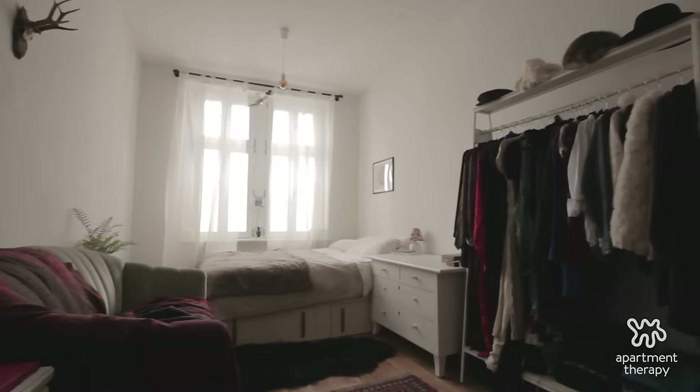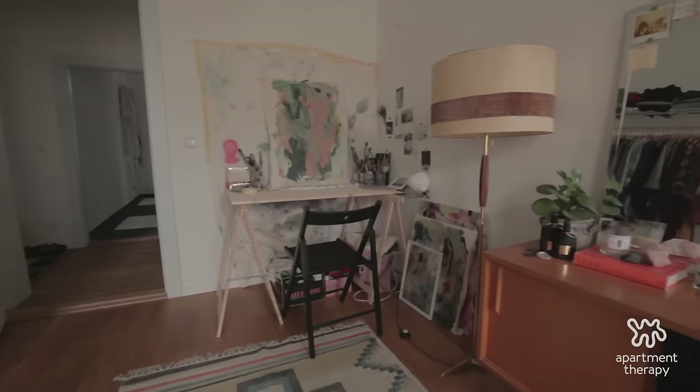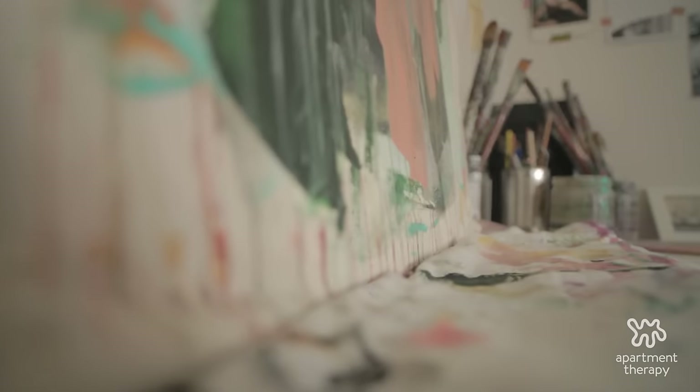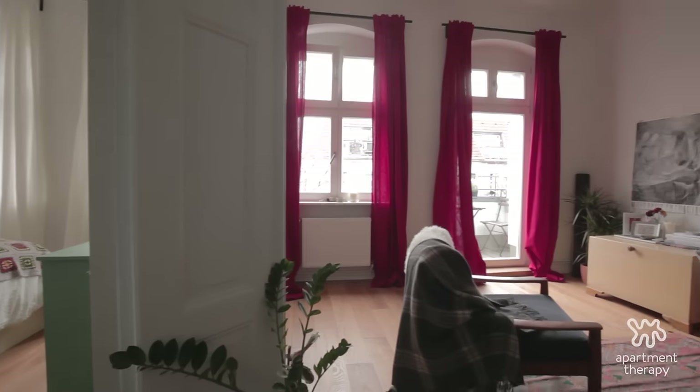Here we have Ashley's bedroom — my roommate. She does her opera practicing in here. Then we have my room. I have my nice little painting corner. I spend a lot of my time in here with the daylight being creative, and then that opens up right into the living room.